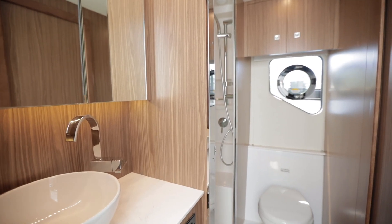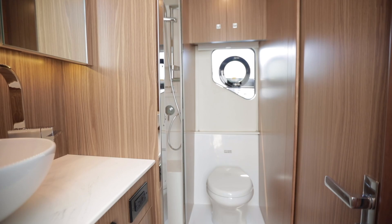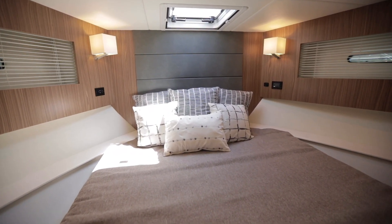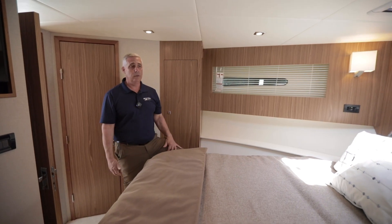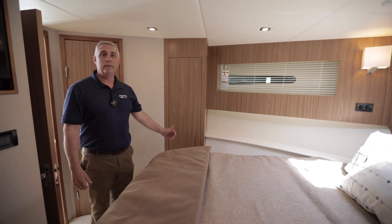It does have the light walnut interior and a full stand-up shower. Here we have the forward stateroom equipped with a television and its own air conditioning control. Plenty of natural light and interior light with a queen-size sleeper and the light walnut interior.